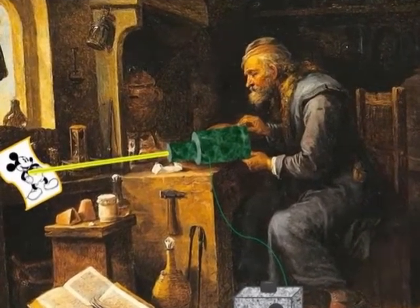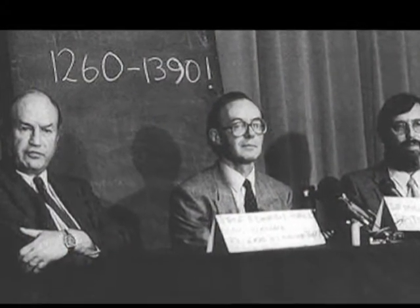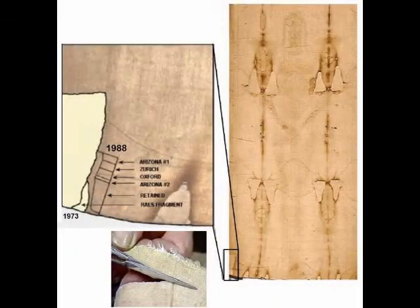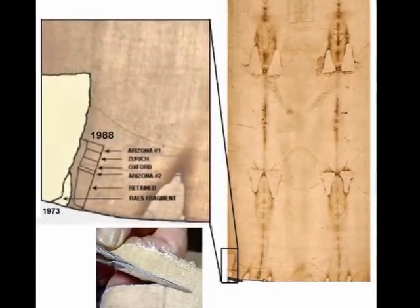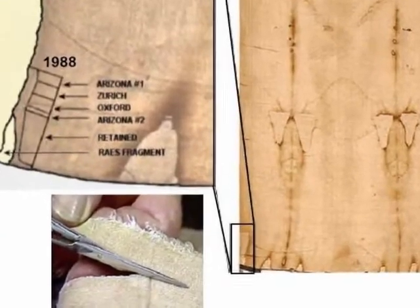Even so, many people think the shroud was made between 1260 and 1390 AD because of the carbon-14 test done in 1988. The Pope had finally allowed one tiny corner piece near the feet to be radiocarbon dated. But some experts had warned that the area selected showed signs of textile repair. For hundreds of years the shroud had been taken out to display to crowds of people; it had been held by the edges, which had worn out over time and been repaired. The piece tested for carbon-14 was cut from one of the repair patches on the edge that had been dyed to match the original shroud.